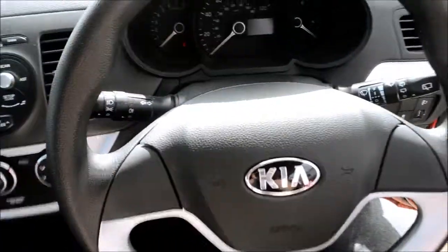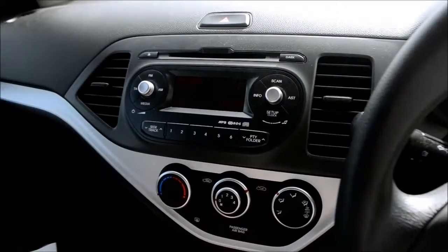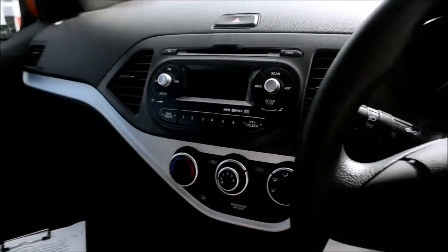I'm now sat in the driver's seat. If we take a look around, we have an AM FM radio CD player. We do have four speakers throughout and a digital clock. There are also adaptive brake lights and automatic unlocking of doors in case of impact.